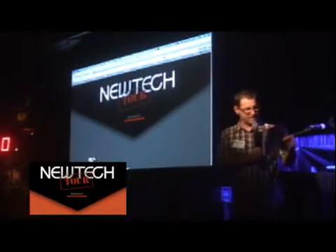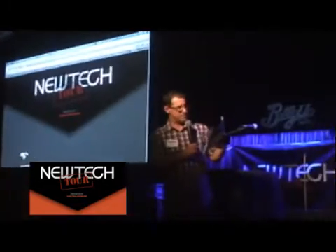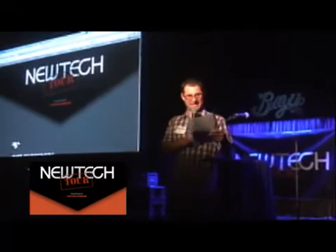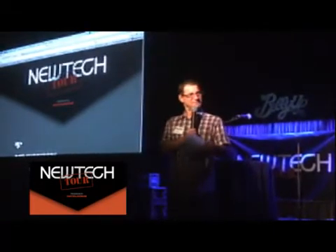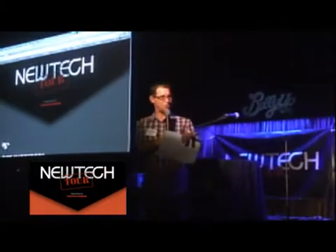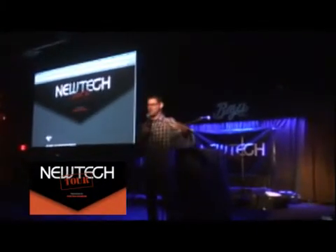First up, we've got Lisa Isakson, who is the CBDO — Chief Business Development Officer — at New Leeds. They're going to go first because they've got some really snazzy, cool stuff that requires some unique attention. So give a round of applause for Lisa.